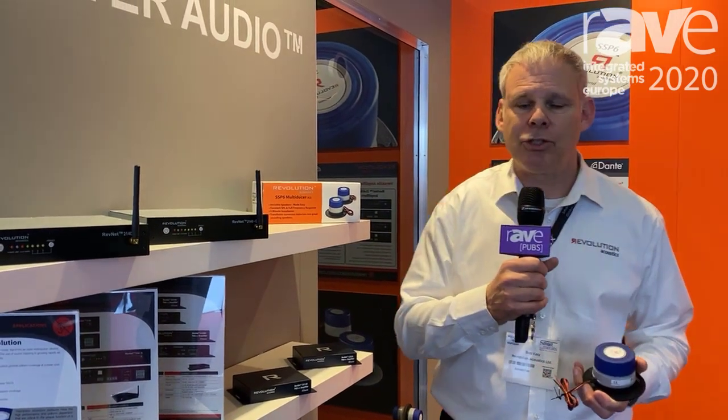Coupled with the SSP6, we're able to deliver two things: perfectly even sound pressure level and perfectly even frequency response.